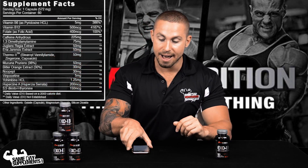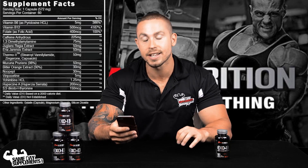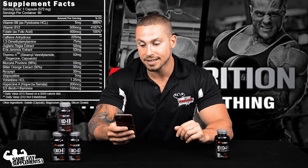First off you have your caffeine — specifically caffeine anhydrous, which is a form that's more readily absorbable and a little longer lasting.